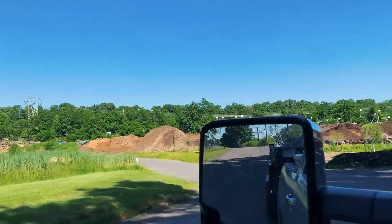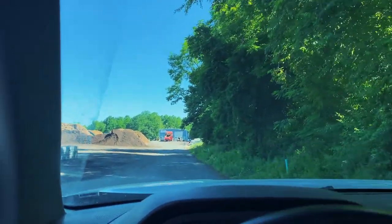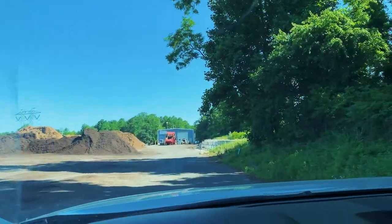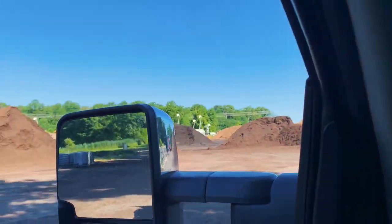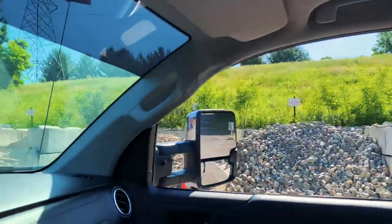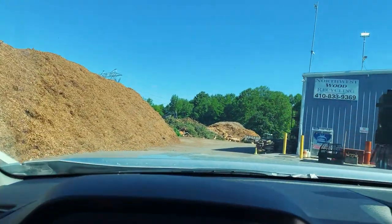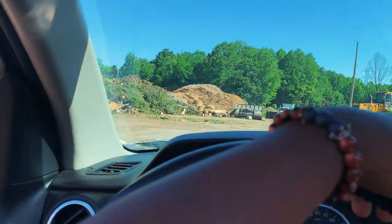This is the place where I'm dropping the stuff off. Pretty cool place — everybody here is friendly and respectful, just a peaceful place. It's a good place if you're trying to get or bring material. You can see that big brush pile over there — that's what we're gonna dump at. Let me stop by the office and see how much my damage is for the day.